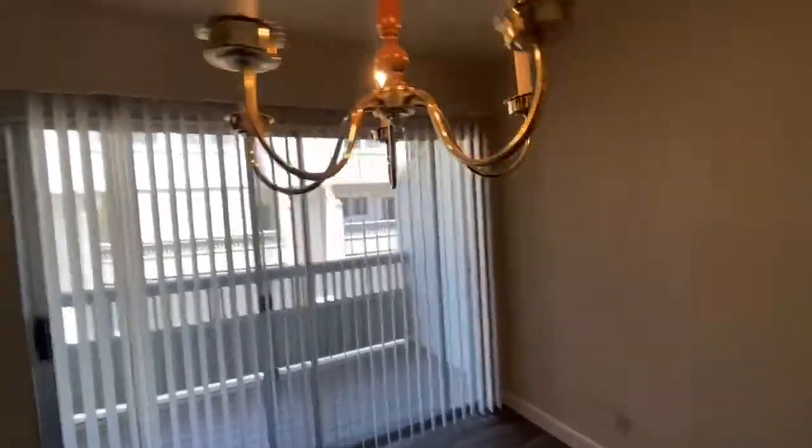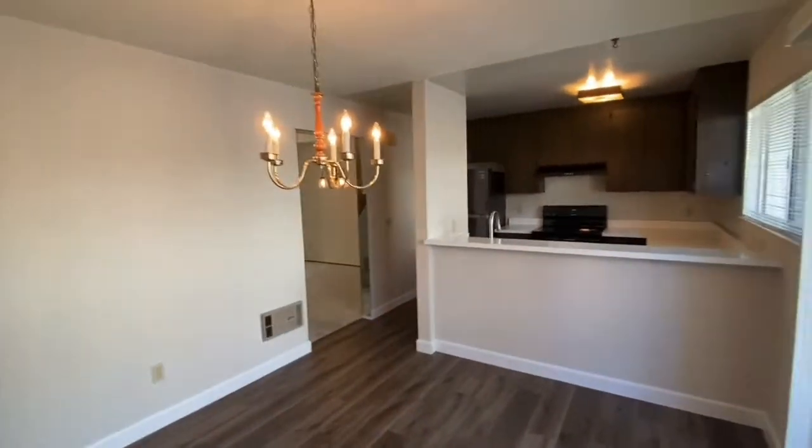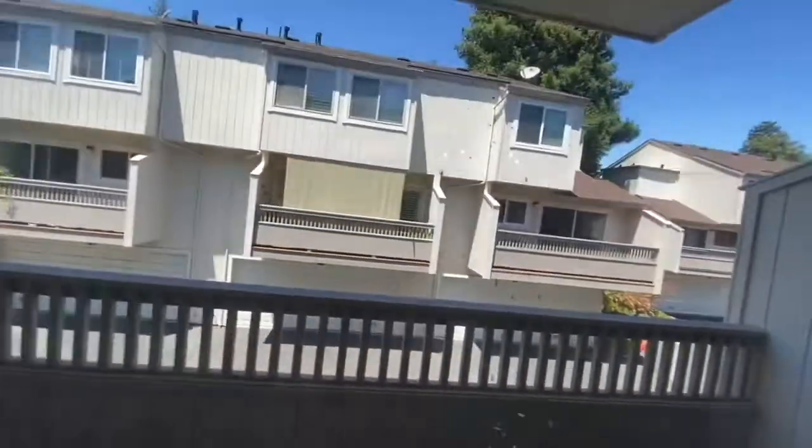There's some extra storage down here and a downstairs half bath, which is nice — gives guests somewhere to use the bathroom. In the kitchen, we've done some upgrades. It's an eat-in kitchen but feels a lot like a dining room with a chandelier hanging down, and you've got extra storage here and a balcony.